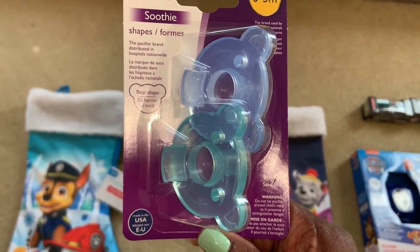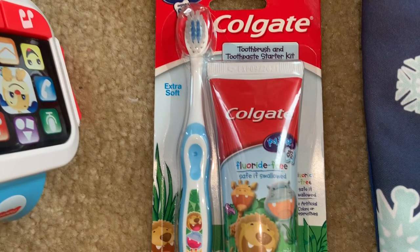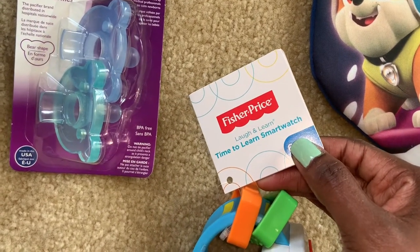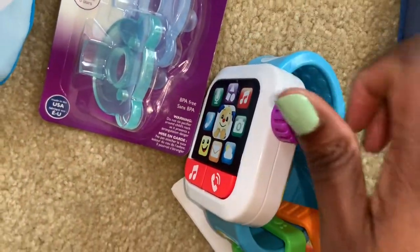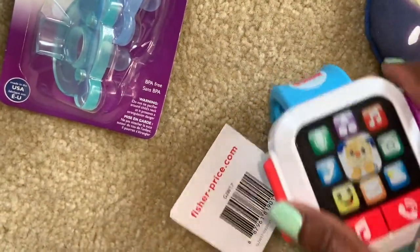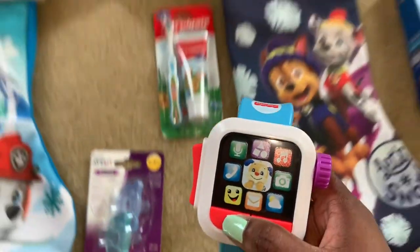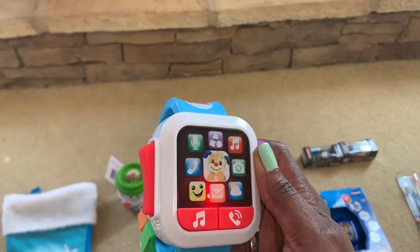I bought these bear-shaped pacifiers — I thought they were so cute. Then he got this Colgate Baby's First Toothbrush with toothpaste, because I like to put a toothbrush or toothpaste in their stocking every year. This is a Time To Learn smartwatch from Fisher-Price, for 6 to 36 months. You can turn the side, press the buttons, it lights up, and the buttons on the left click up and down. On the back there are little rubber adjusters the baby can chew on. Really cute and fun for the baby.